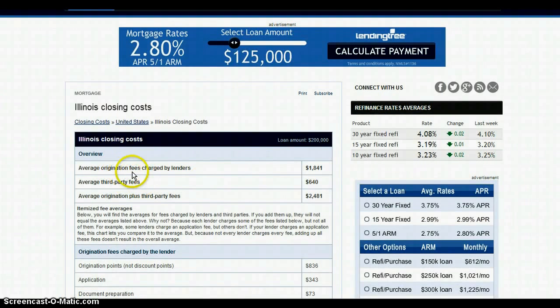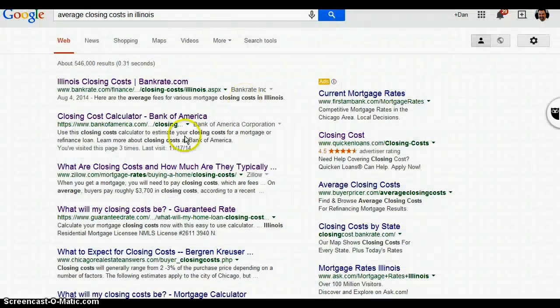So on this first site, the average closing fees show an origination fee of $1,841, and the average origination plus third-party fees comes to $2,481. Again, I just pulled this right off the web.